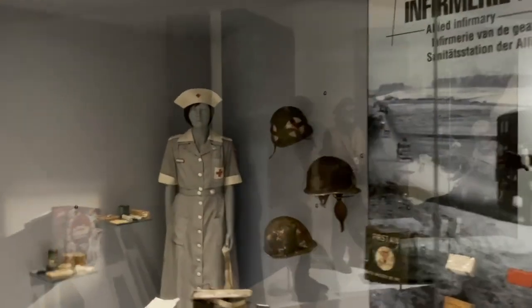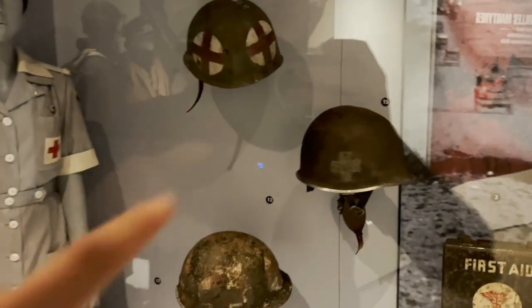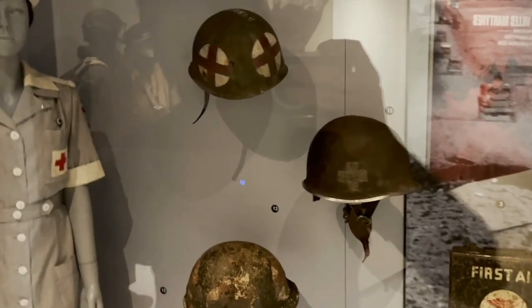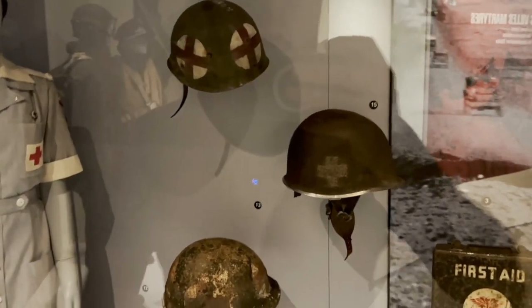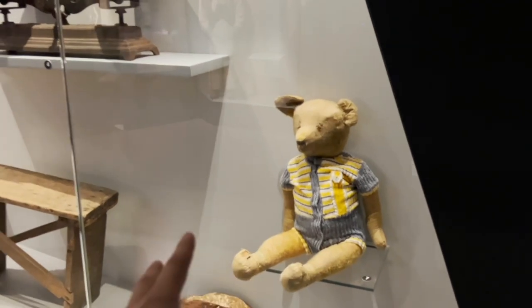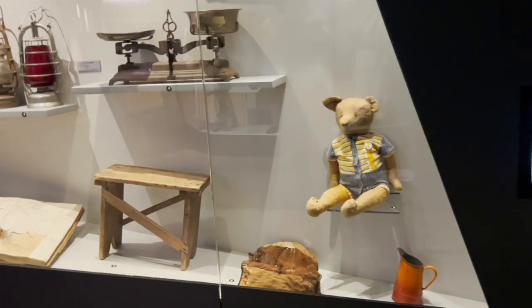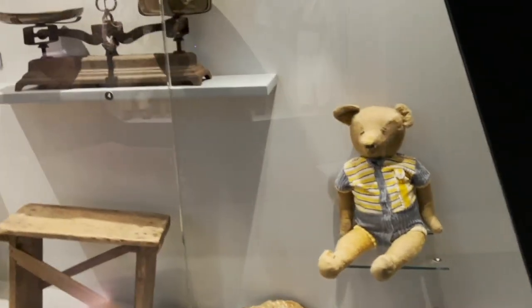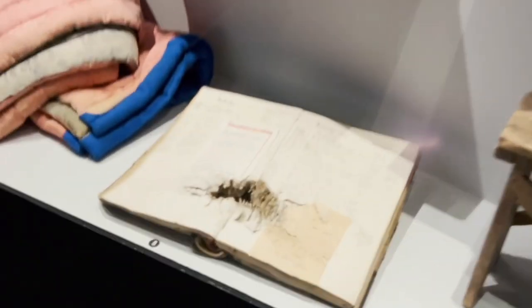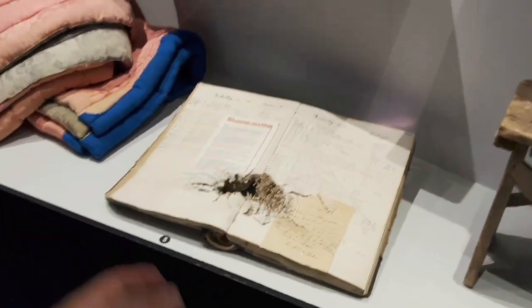We can also see an American nurse mannequin and American medical helmets with red crosses in original paint — very impressive and historically important items. The next part is a pretty sad picture: a kid's toy that was also here in Bastogne, and a civilian account book that was damaged during the battle.